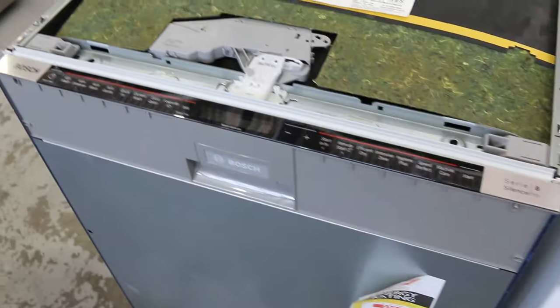Lot 322 is a Bosch dishwasher - it's a Series 8 dishwasher. Absolutely fantastic as well. So a couple of nice pieces from Bosch there.